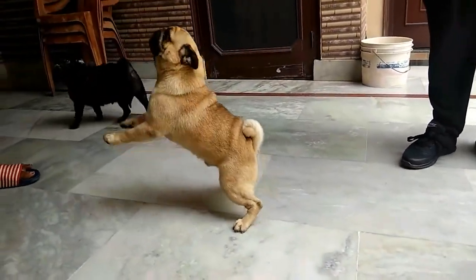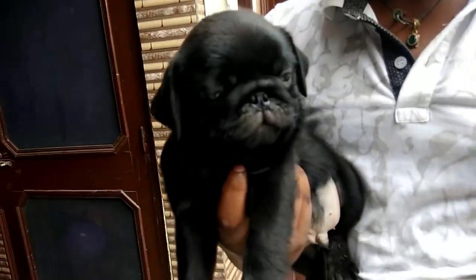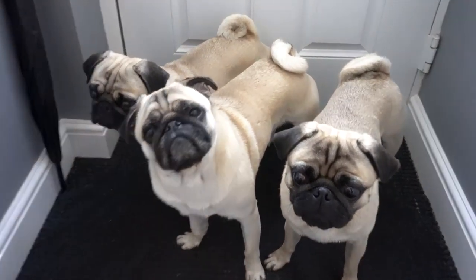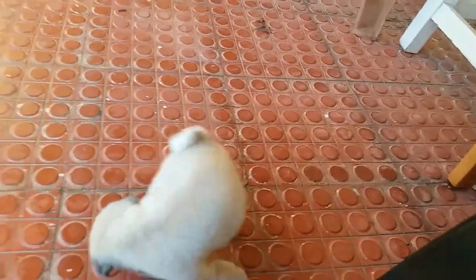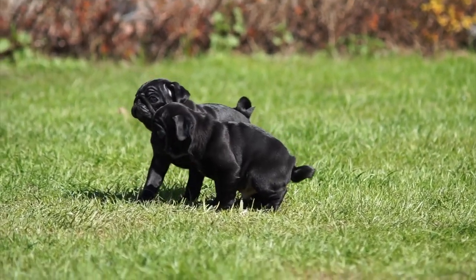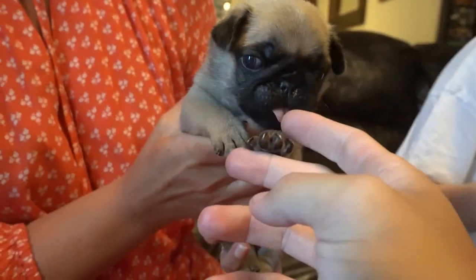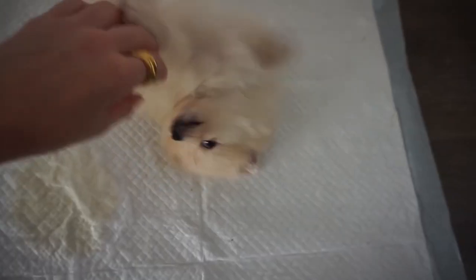Number seven: Pug. Height: 10 to 13 inches. Weight: 14 to 18 pounds. Physical characteristics: square body, short legs and face. Colors include black and fawn. These cheerful souls are round, tiny dogs. Pugs were formerly royalty's pets and Tibetan monks' companions. They can fit into a variety of living conditions including small dwellings, as they are affectionate and even-tempered. They do, however, have a tendency to develop respiratory and vision difficulties, so frequent health exams are required.